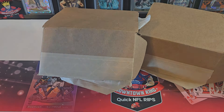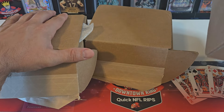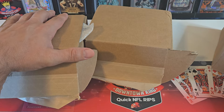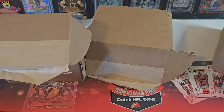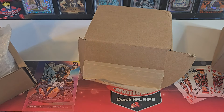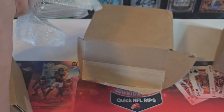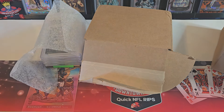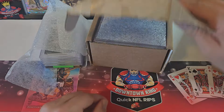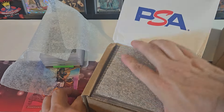Hey, welcome back to the channel - Quick Rips. Today we're going to be doing another PSA submission video. I have three boxes here. This box just has one card - one of the biggest cards I've ever submitted. I just got these all back this week. This came back a couple days ago and these came today. It's a 29-card submission plus one, so a total of 30.